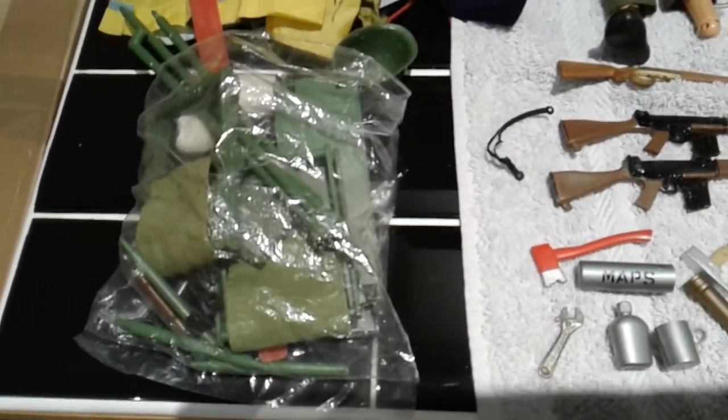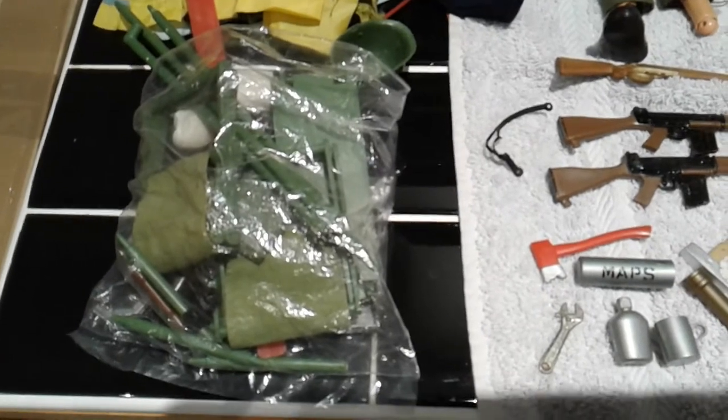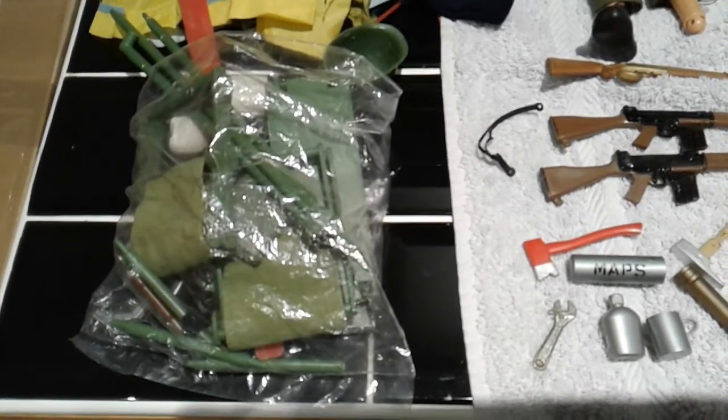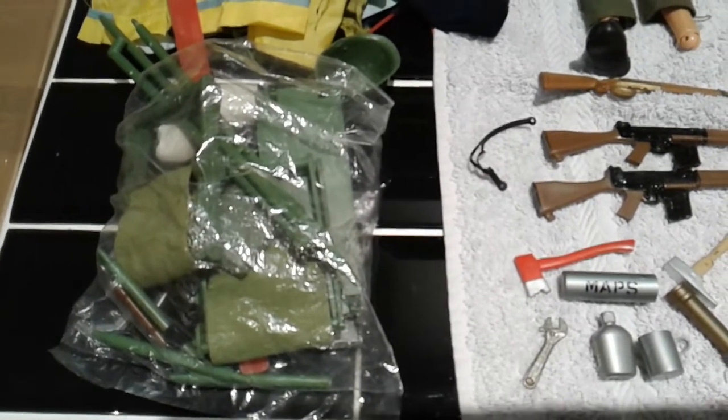First off I've just got this bag here - it's just full of tent parts, seats and table as part of a set. Any Action Man collector probably knows what set it is. It doesn't really interest me, it's probably something I'll stick back on eBay.